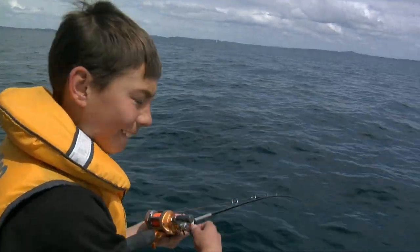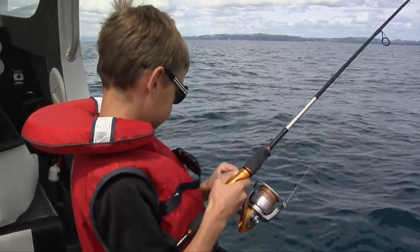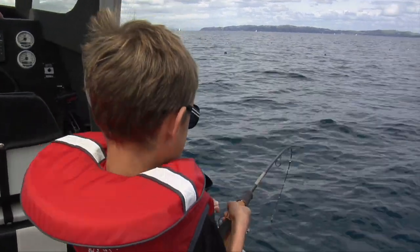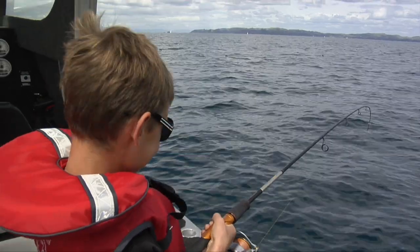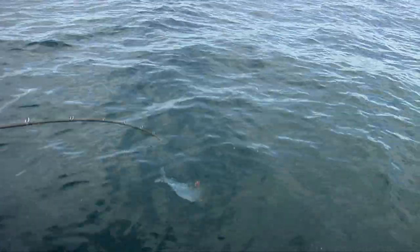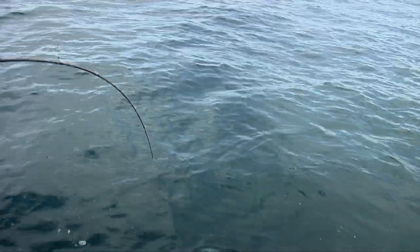Both Keegan and Jake were very comfortable in the way they moved around the boat. These kids had obviously been taught good boat skills by their dad. We've got a double hookup with the young fellas — showing Dad how it's done. Steve's fishing skills were a bit suspect compared to his boys, but at least he could net the fish.